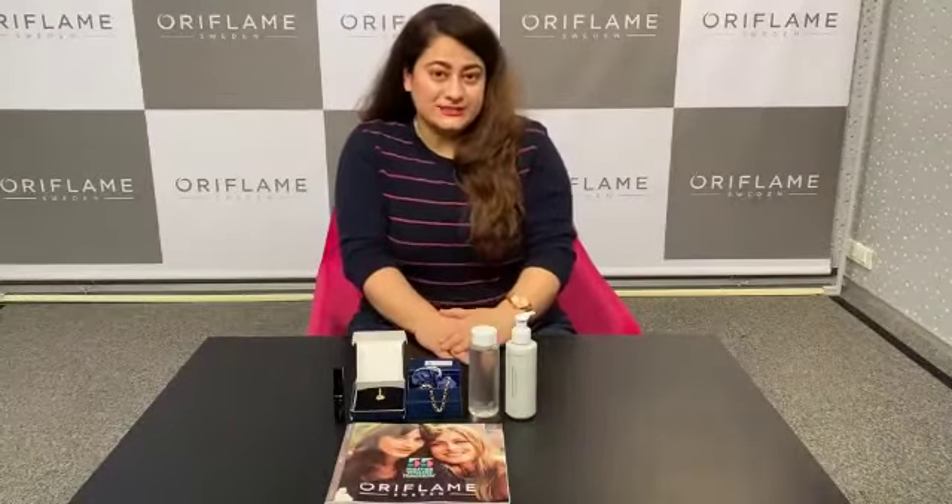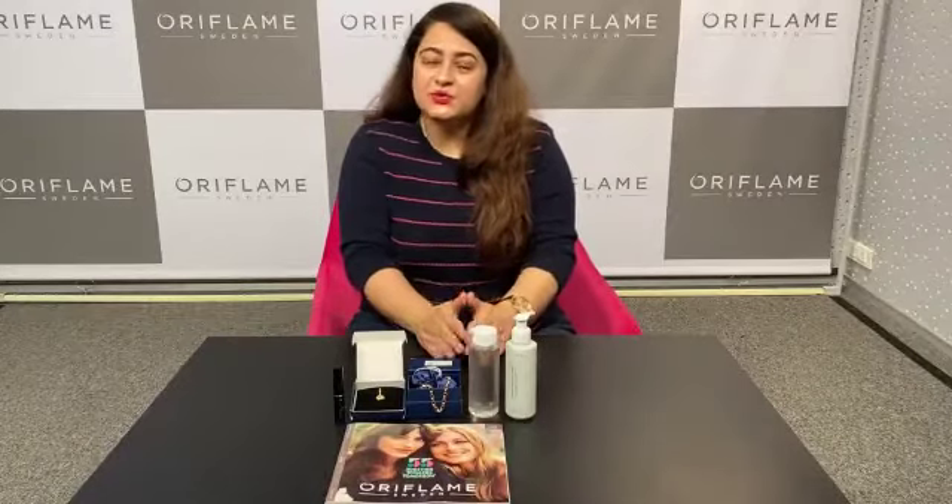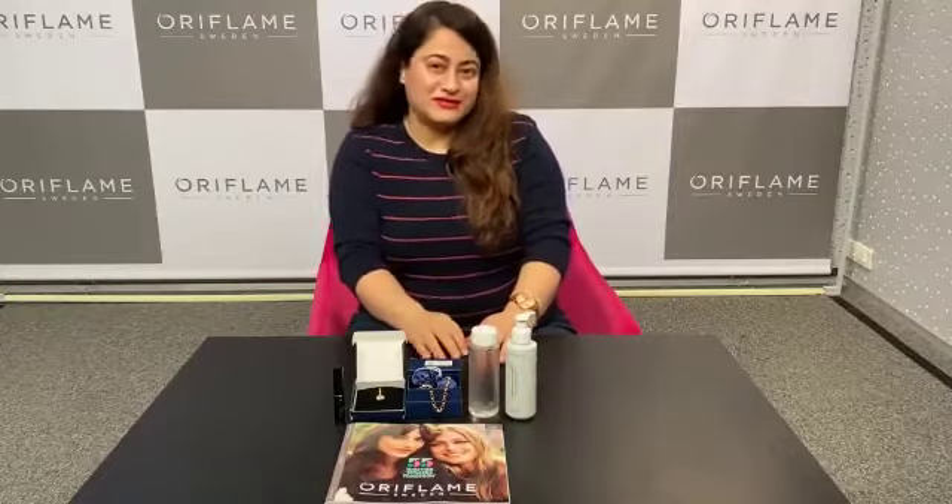Now is the time to give color correction to your skin with Jordani Gold CC Cream with SPF 35.